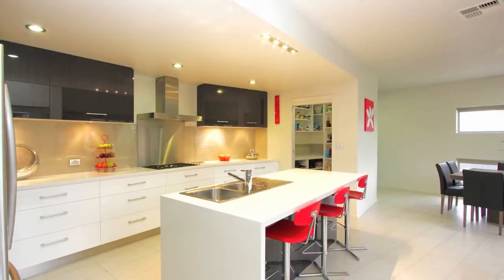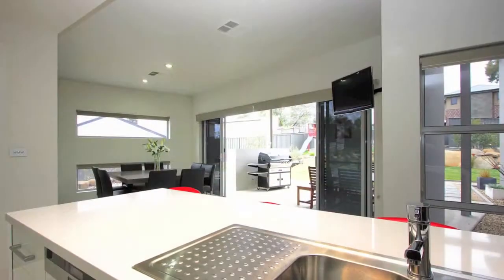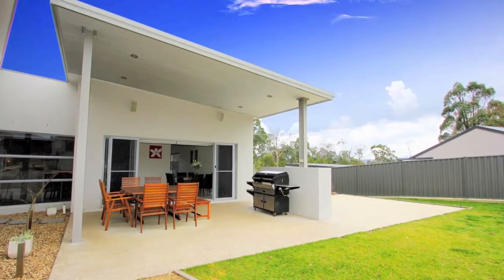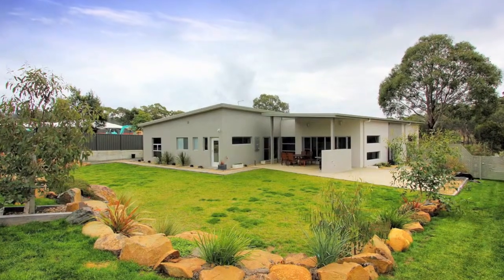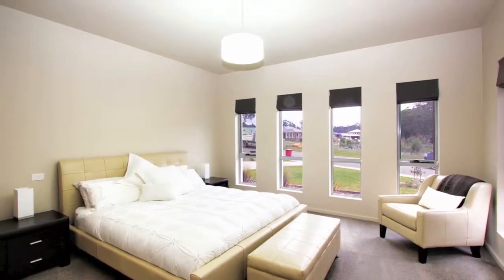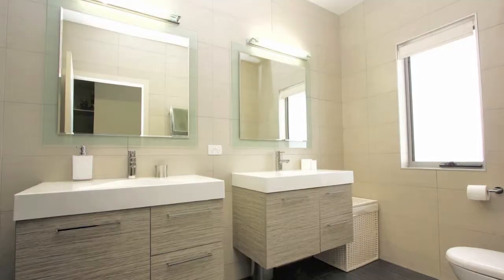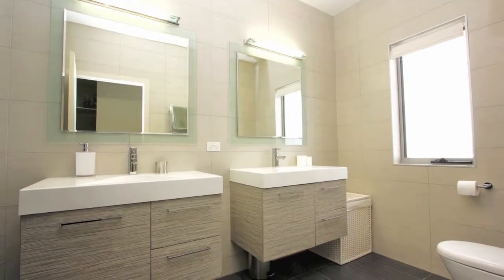Large Caesar stone kitchen with Smeg appliances and a fantastic walk-in pantry, plus fantastic cafe style glass doors that lead out to the most amazing landscaped garden and alfresco entertaining area. The main bedroom enjoys a walk-in dressing room as well as a well-appointed and stylish ensuite.